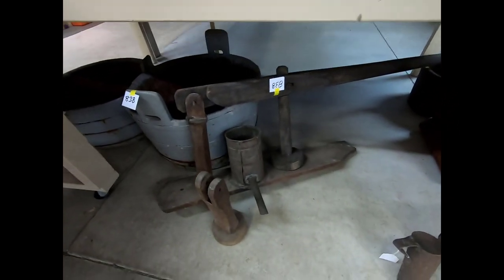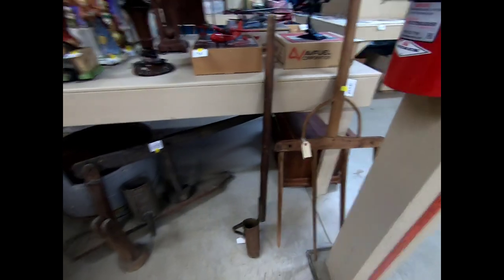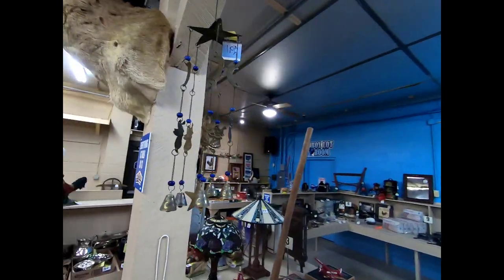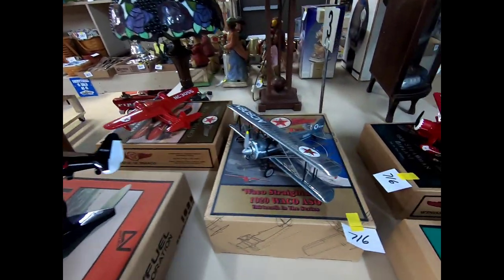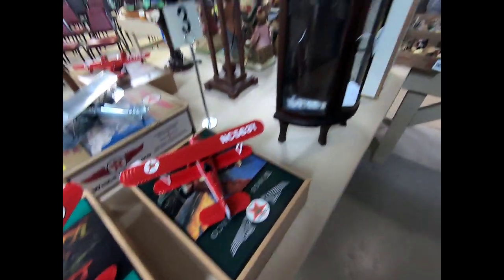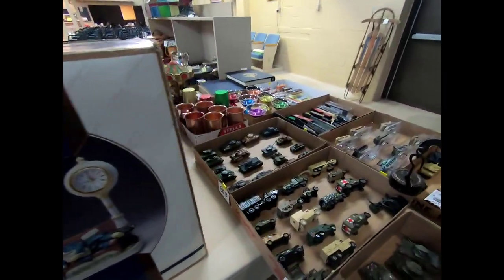We have an old press, some wood barrels, some primitive items, a pronghorn mount, and a little wind chime. There are the Wings of Texaco. A little curio cabinet and some more of those tanks.